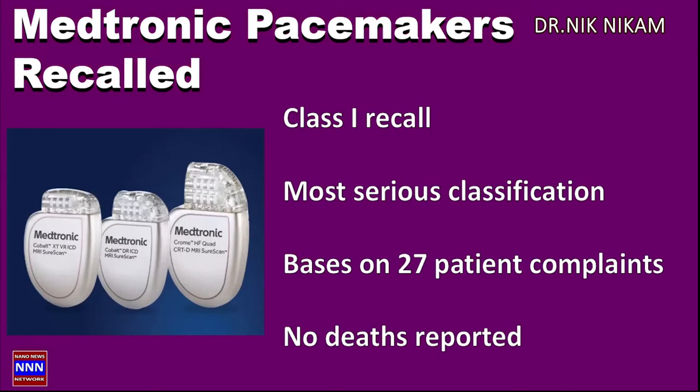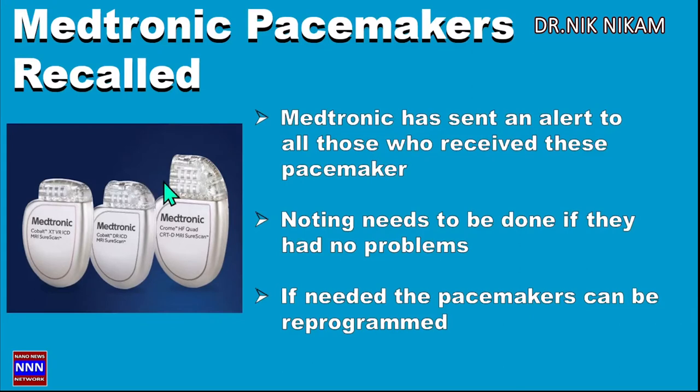Ironically, this is a Class 1 recall, which means the most serious classification of recall of a pacemaker, and it was based on 27 patient complaints. Let me emphasize: no deaths or injuries have been reported due to this malfunction of these pacemakers.